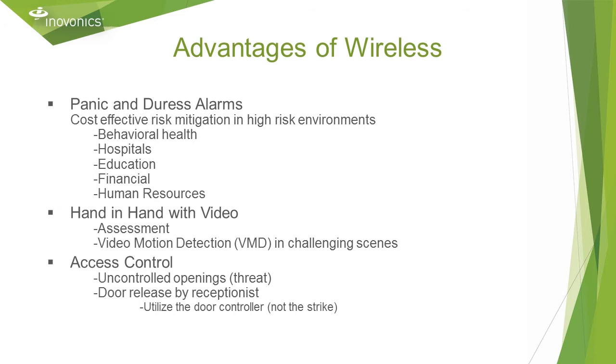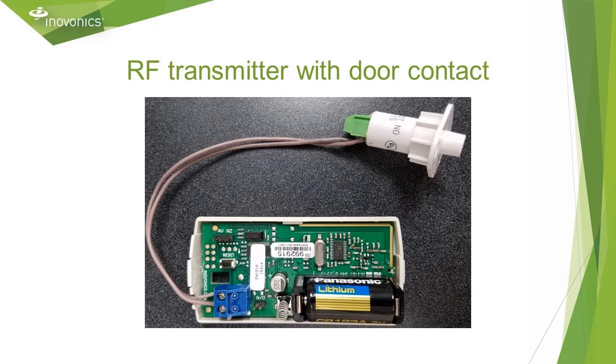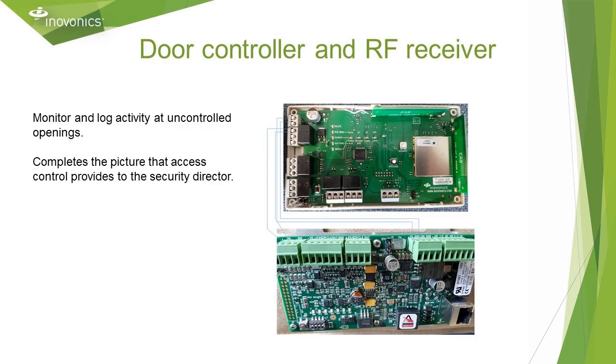InnoVonix is also used with access control systems. For wireless door release, the receiver should be connected to an input on a door controller, not directly to the strike, since that would log as a forced entry. Furthermore, a wireless door contact can log and monitor activity at uncontrolled openings such as side doors and back doors. Install a transmitter on a side door with a contact and connect a receiver relay output to a spare controller input. The receiver can get power from the controller or an existing power supply since it is low current draw, about 100 milliamps at 12 volts DC. This will complete the picture that access control logs provide to a security director as well as generating an alert of a propped door.